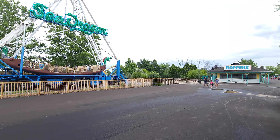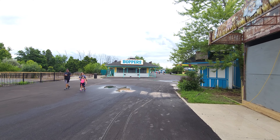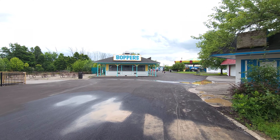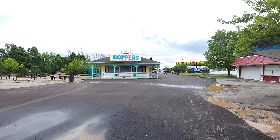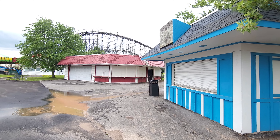Of course here is the Sea Dragon like I mentioned. Now over here is called Boppers — it's not open right now but on weekends they do open it up. It's a food stand with typical stuff: hot dogs, hamburgers, and things like that.